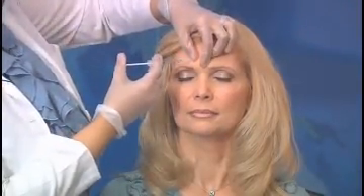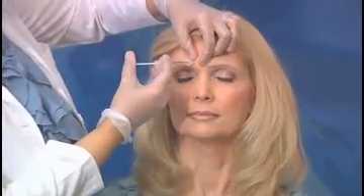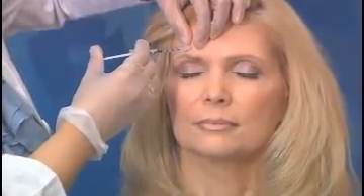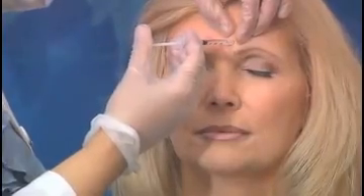So let's start the treatment. We will be starting with the center of the forehead and we've already cleaned the area. The needles are very small and the treatment pretty much is painless. The slight redness will last for about 10-15 minutes and then settle down.